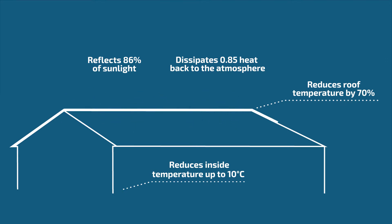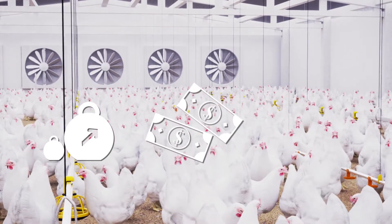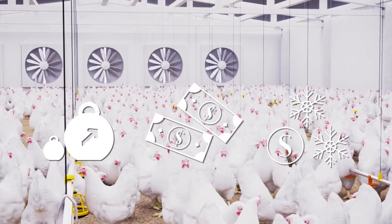It forms a cohesive, waterproof, protective layer. Benefits gained from the application of Cooler include the growth of body mass and an increased number of broilers, improved effectiveness of breeding, and reduction of cooling costs.